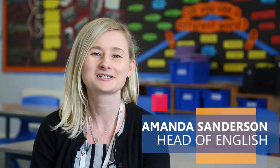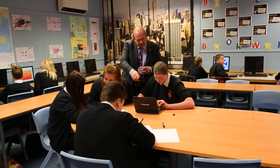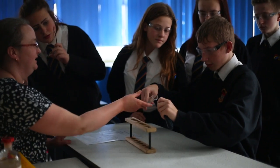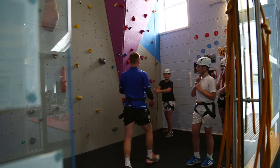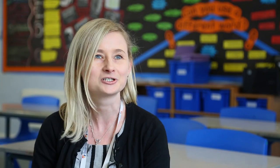I would say Freeston is a very friendly and welcoming environment. The teachers are very dedicated and committed in what they do. They're always there to support you whatever your needs are, whatever your background, whatever your achievement is. They'll always take extra care to ensure that you achieve your goals.